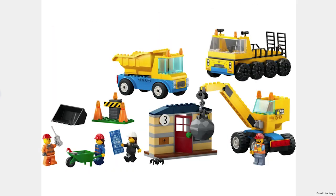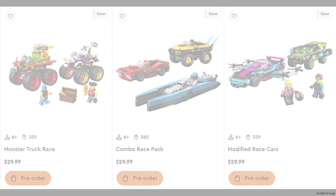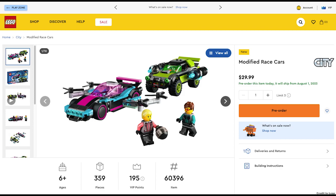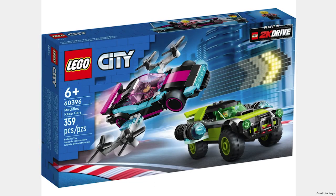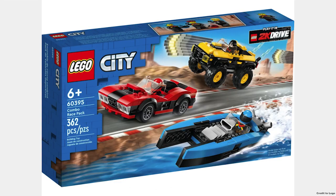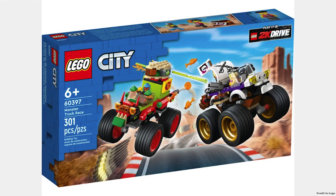For a 4 Plus junior set, each vehicle is $20. The next three sets are based on the video game LEGO 2K Drive. The Modified Race Cars is $30 and has two cool cars. The Combo Race Pack for $30 is definitely a good set with some nice vehicles. The last City set for August is Monster Truck Race for $30, and it looks like a fun set.